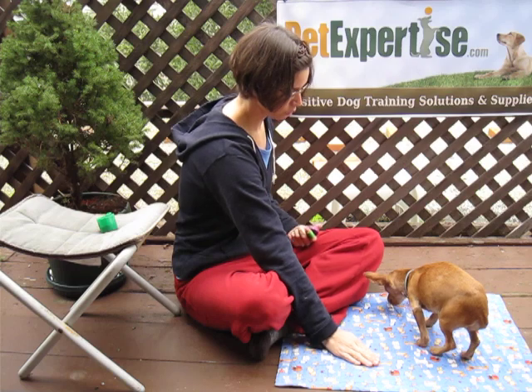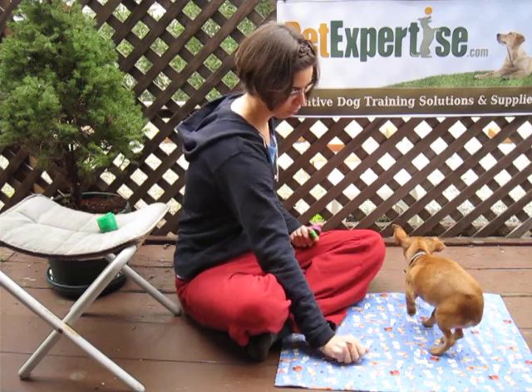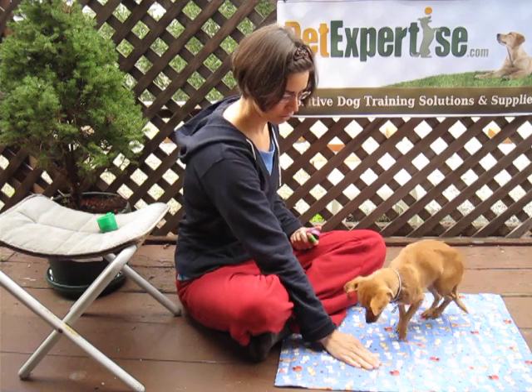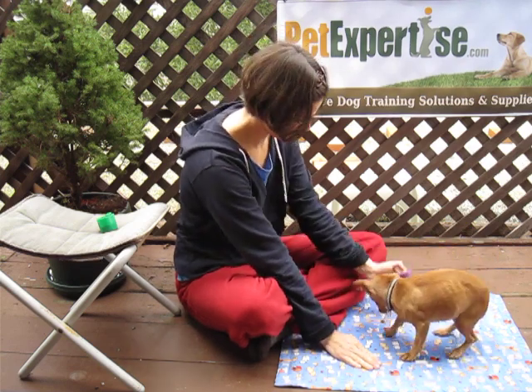Good. As soon as she looks away, I'm going to click and I'm going to show her my treats again to keep her interest. Cover it up. Wait for her to look. Good girl.